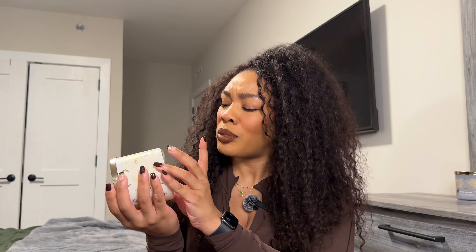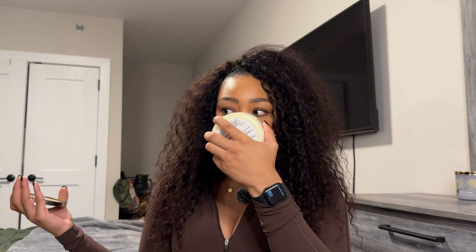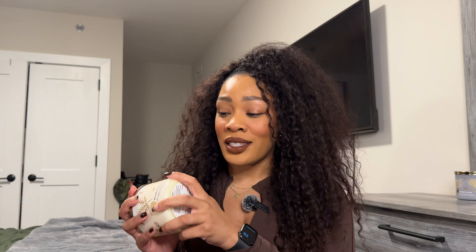I don't recall ever seeing Pumpkin S'mores, so to me this is probably new. It has notes of roasted marshmallow, melted chocolate, and pumpkin graham cracker. I'm smelling marshmallow and chocolate and I'm not mad at that. I don't know that I want to smell pumpkin in this — this just smells like s'mores to me. I'm not mad at this, it smells really cute, really sweet, really gourmand. I'm excited to burn this one.